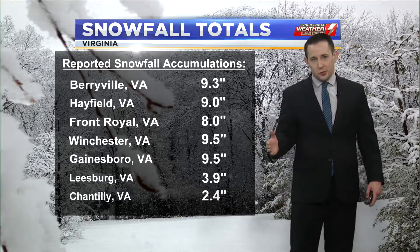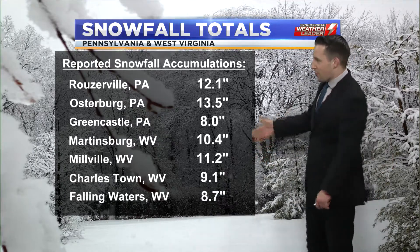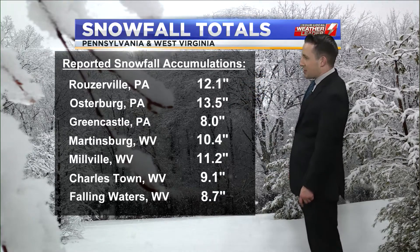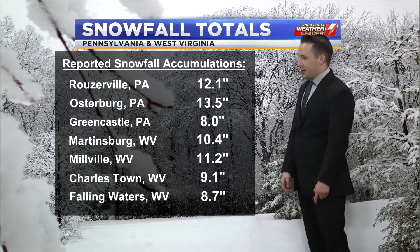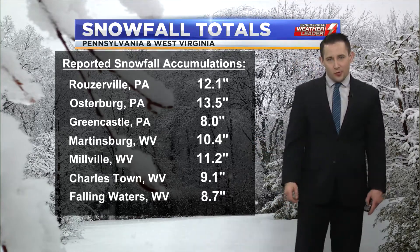As you drifted over toward Leesburg and Chantilly, those totals were a lot lower — on the order of two to five inches — where that sleet was a lot more prominent. Through Pennsylvania and West Virginia, it was all snowfall through parts of southern PA, hence the totals just over a foot of snow. Greencastle got 8 inches. Into West Virginia: Martinsburg 10.4, Charlestown 9.1, and Falling Waters 8.7.